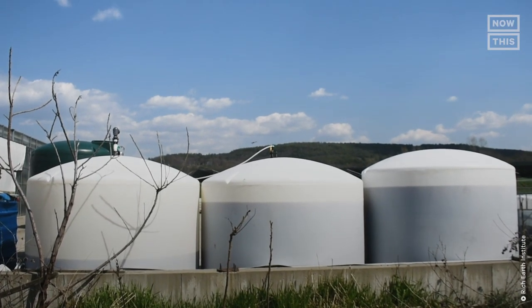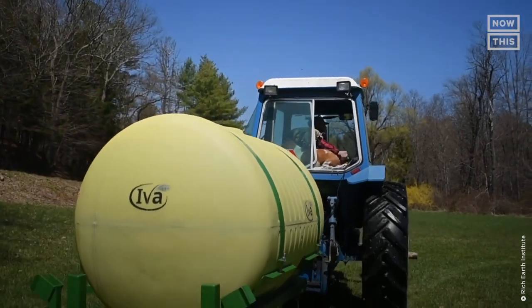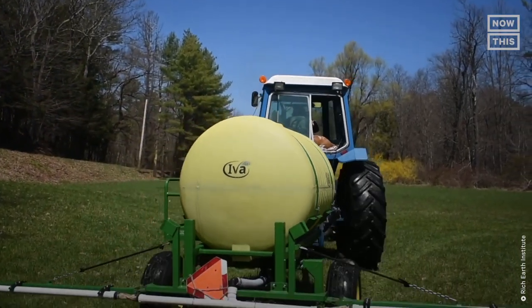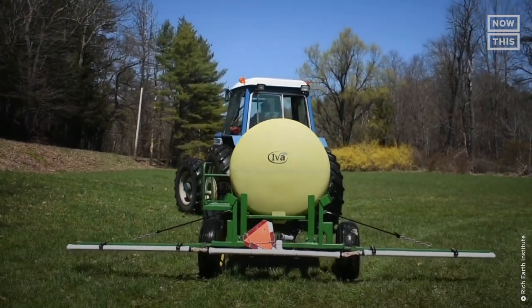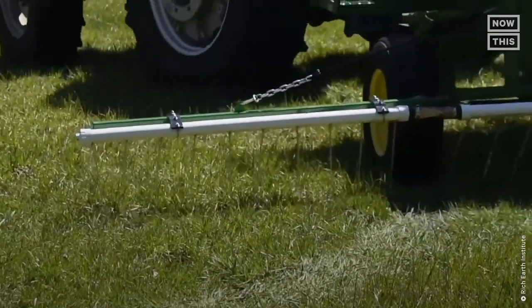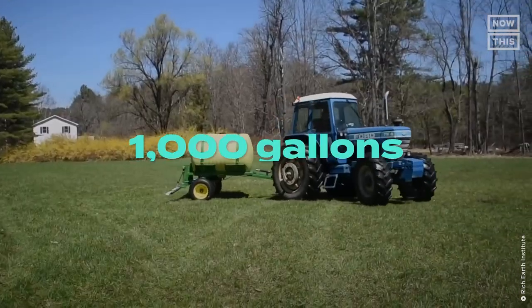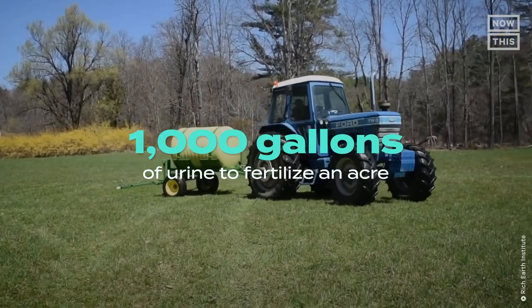The clean pee gets stored on-site in large tanks. During growing season, the pasteurized urine is brought to the farms where a 500-gallon applicator tank is filled with urine and then pulled by a tractor across the field. The applicator has perforations allowing the urine to flow out of the tank like a giant sprinkler. It takes 1,000 gallons of urine to fertilize an acre.